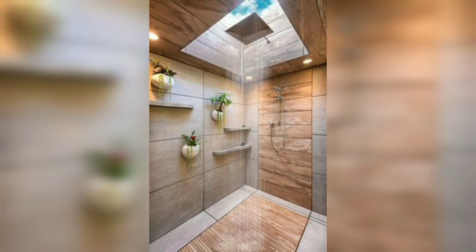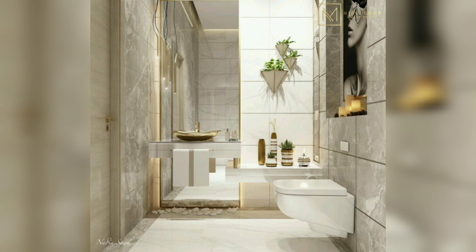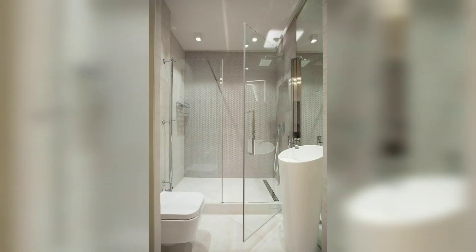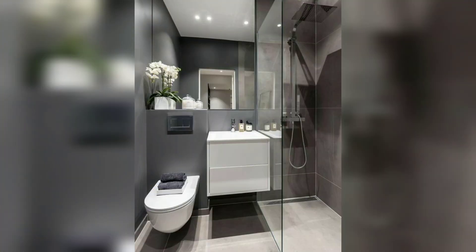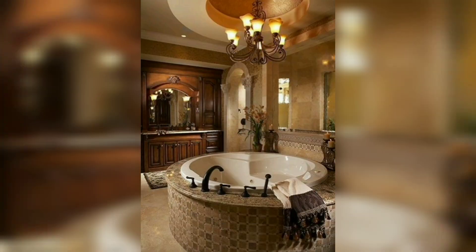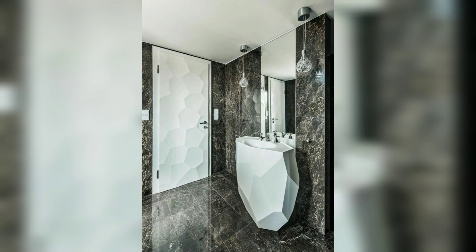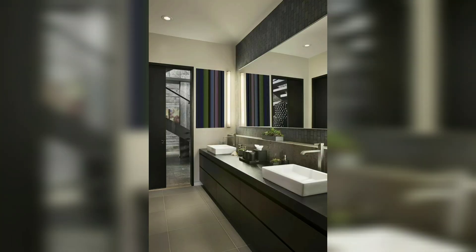If you are looking to create a luxurious and inviting guest bathroom, there are a variety of design elements and features that you can incorporate to make your guests feel pampered and comfortable. We will explore some luxury guest bathroom design ideas that are sure to impress your guests and elevate the overall style and functionality of your bathroom.